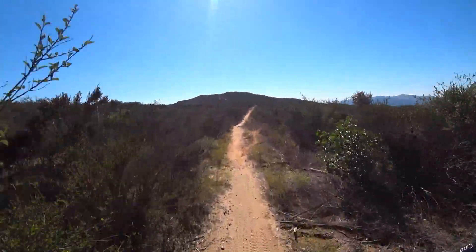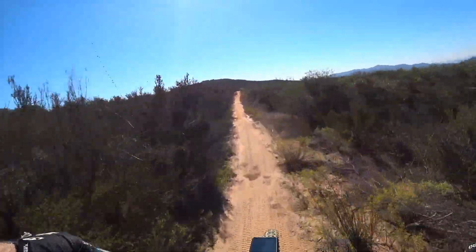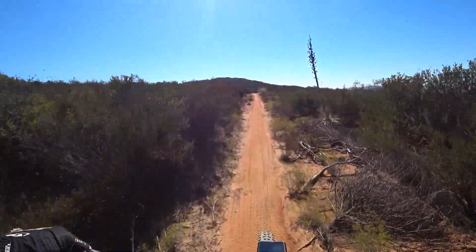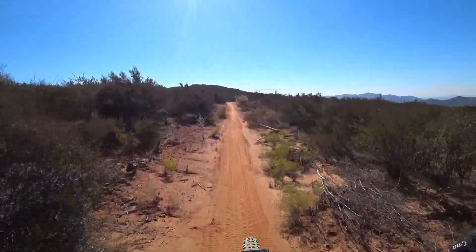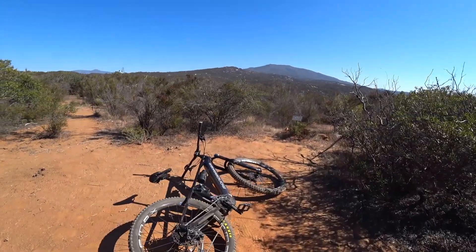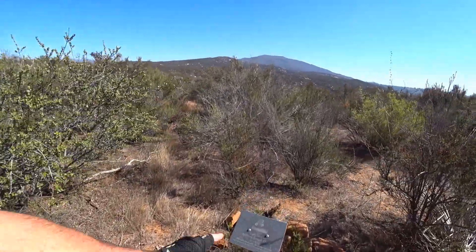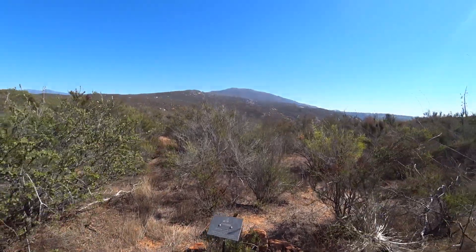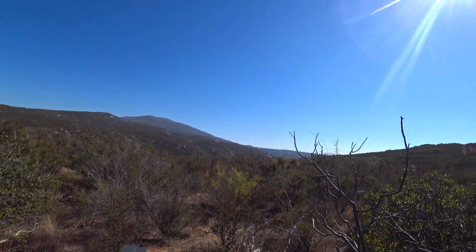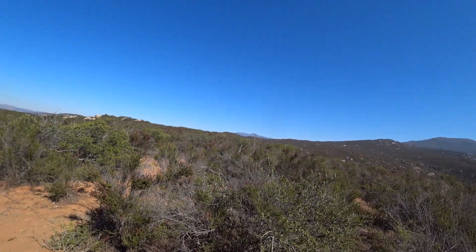We are now in the flat section here up at just about the very top. There's a really cool memorial up here that's always worth stopping at. Here is the memorial to Free Ride Tony — sadly didn't make it, but he's got a nice memorial up here at the top of Anderson Trail.